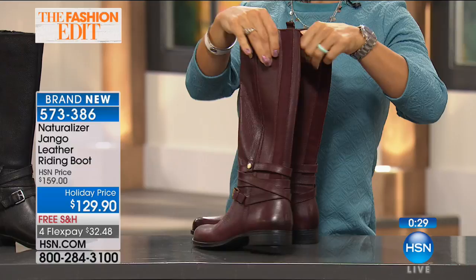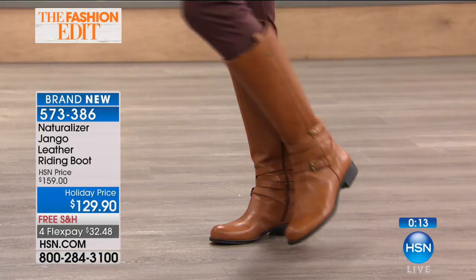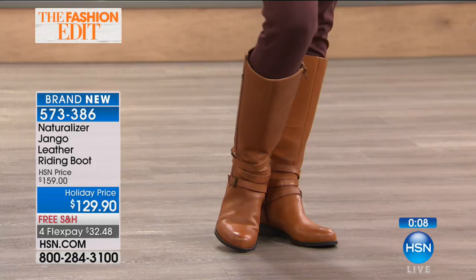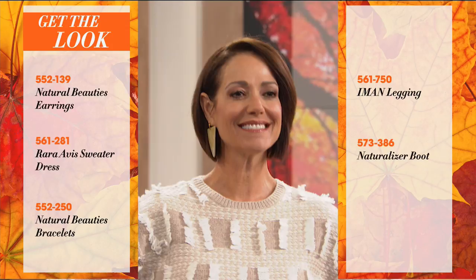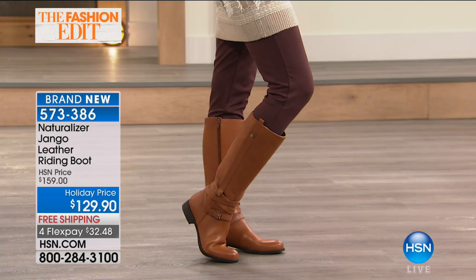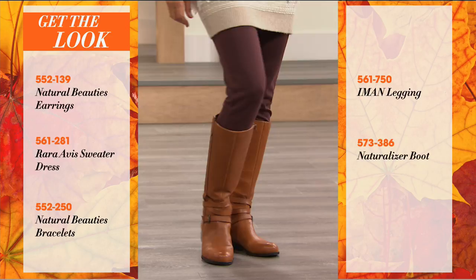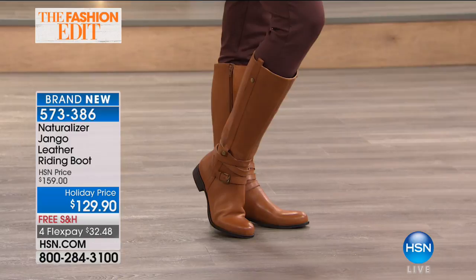This is a company that knows women, knows how to make a shoe and boot for a woman's foot and our needs — because they're different than just wearing a smaller version of a man's shoe. If you want that full fall look, Donna's got it — earrings and bracelets from Natural Beauties, the Rara Avis sweater dress, and she's wearing the Amon legging, today's special. That legging comes in so many different colors — solids and prints — with over 36,000 already sold. She's wearing the Naturalizer boot and she's out the door — running errands from 7am to 7pm, going to work, dinner, picking up the kids. She does not have to change her footwear because her feet are going to feel comfortable.